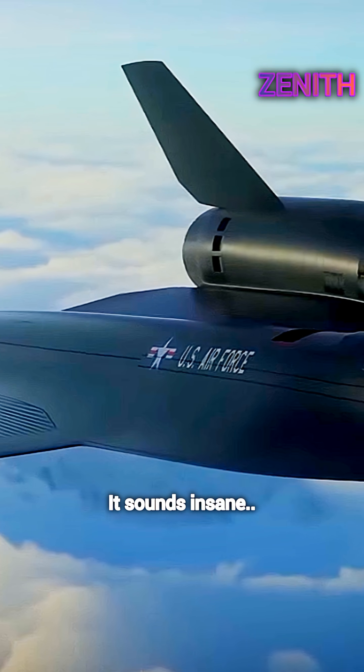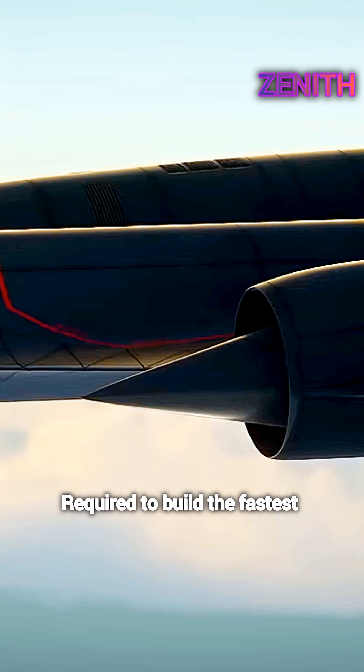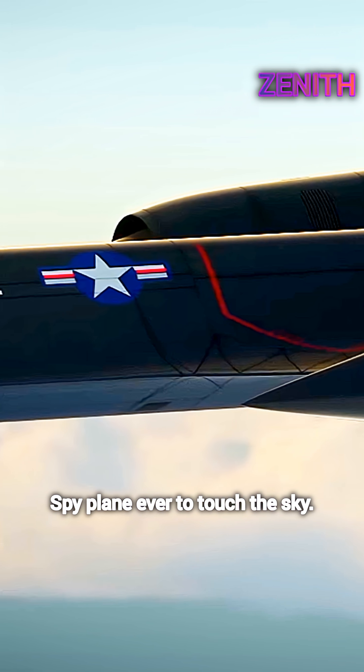It sounds insane. But that's the kind of engineering required to build the fastest spy plane ever to touch the sky.